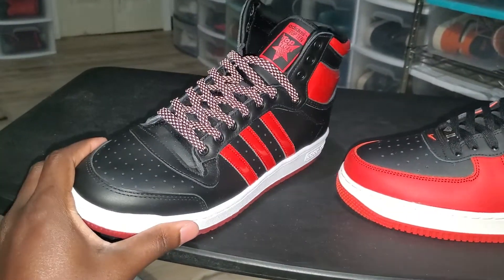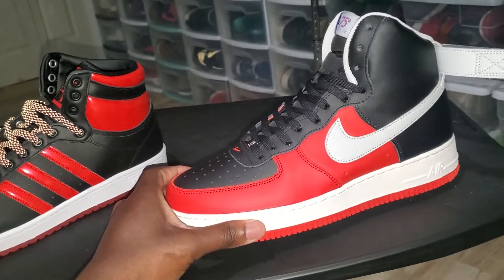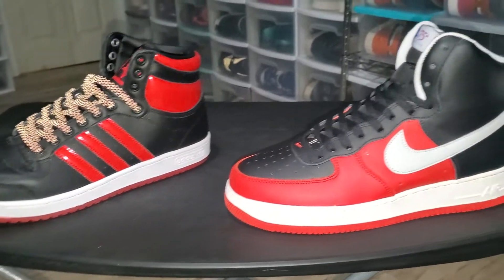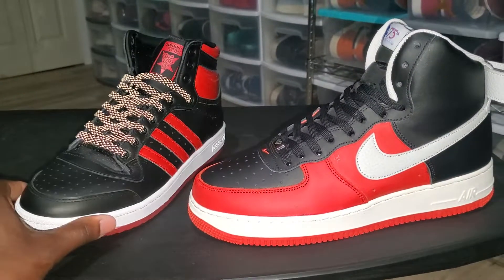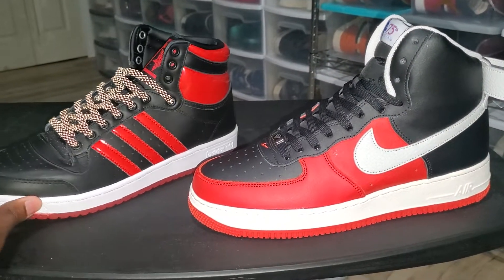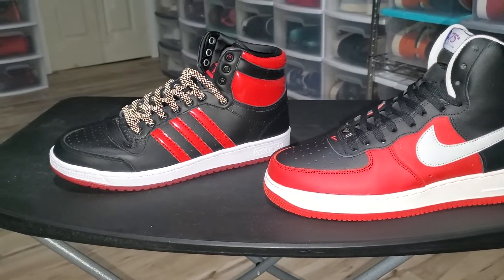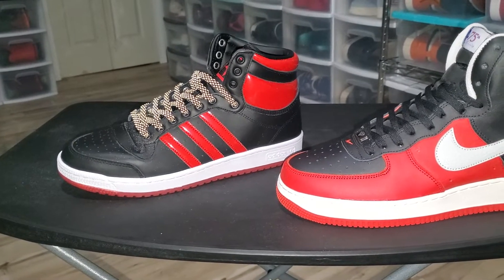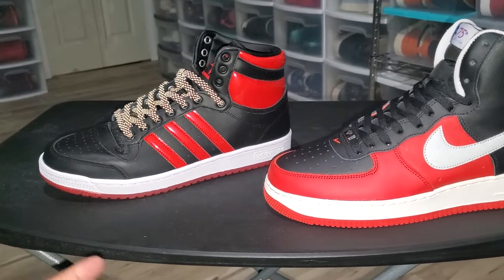Here you go, man — it's the Bred colorway for the Adidas Top 10. I just used this Air Force One because they're similar colors; I could have used any other Air Force One. Let me know what y'all think. Like I said, I'm branching out a little bit. People that know me know I said if I ever rocked a pair of Adidas it would only be a Top 10 — no Yeezy 700 Wave Runners or anything like that. That's not real Adidas to me; this right here is real Adidas.